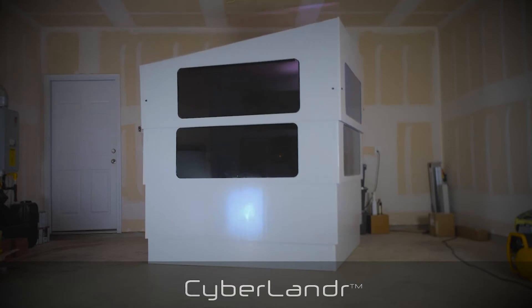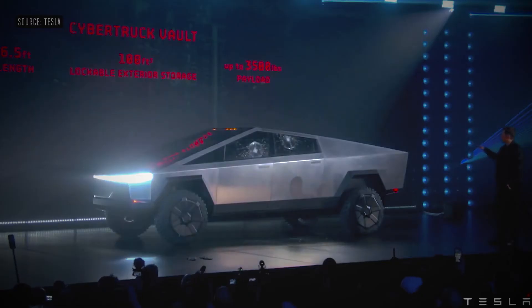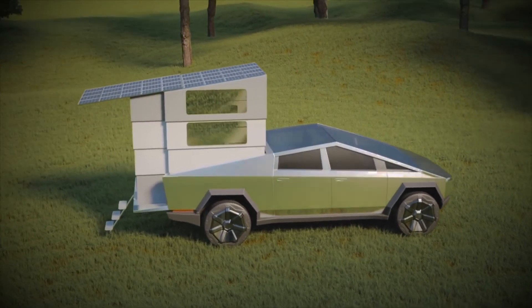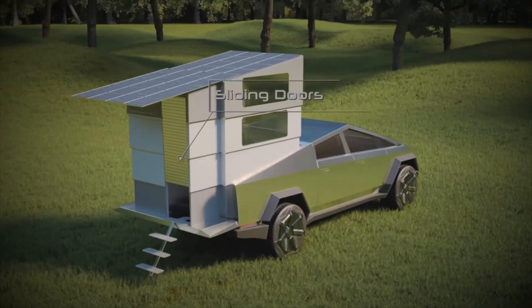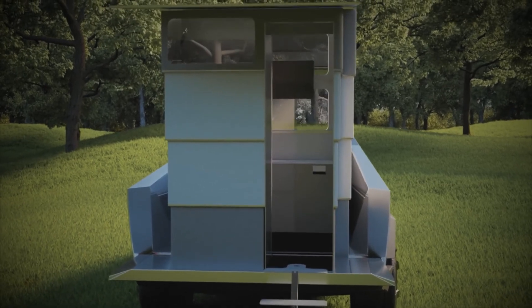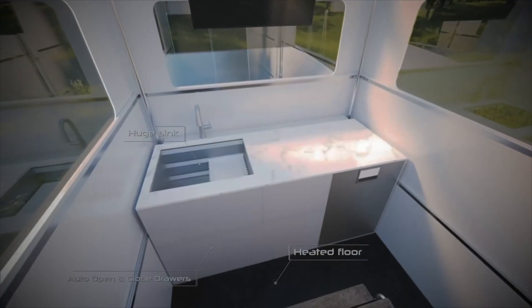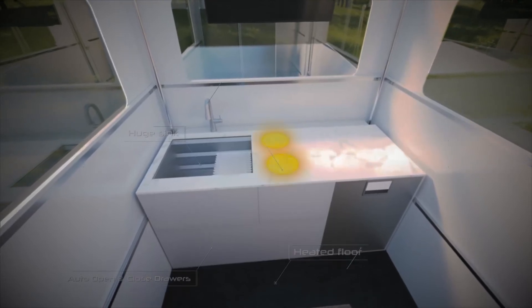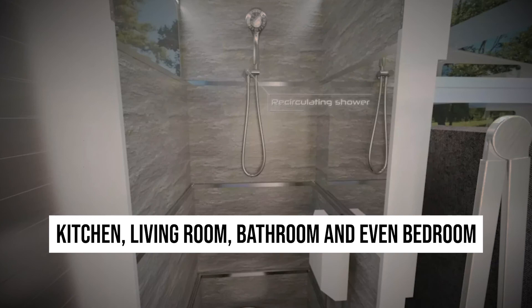The Las Vegas-based company would have never thought their Cyberlander would be so successful even before the launch of the Tesla Cybertruck. The camper will disappear entirely within the bed of the truck, allowing the tailgate to close, creating a low center of gravity, zero aerodynamic drag, and minimal effect on the vehicle's overall range. Cybertruck users will be able to take their trucks to places where most overlanding trucks couldn't go. The Cyberlander's aesthetics, features, and design complement and enhance the look and utility of the Tesla Cybertruck. It also opens up into an ample living space that includes a kitchen, living room, bathroom, and even a bedroom.